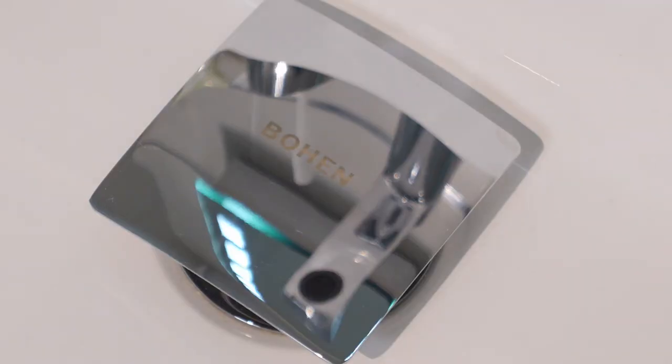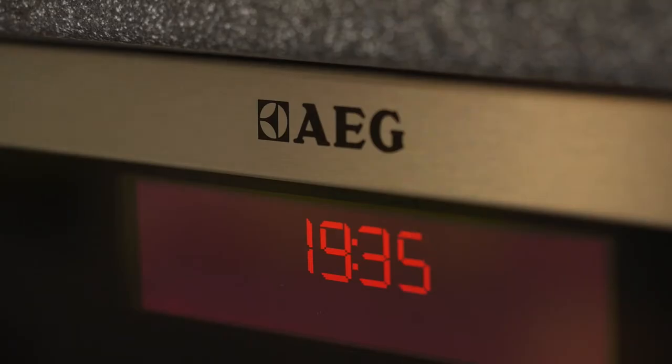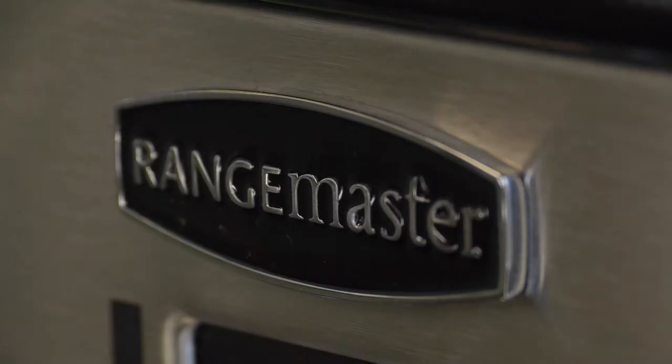Everything in a Bowen showroom is designed to work for you, and we regularly put on events, so look out for the next one. All our appliances are either Bowen owned brand or the market leader on quality, and that includes Electrolux, Zanussi, AEG, Miele and Rangemaster.